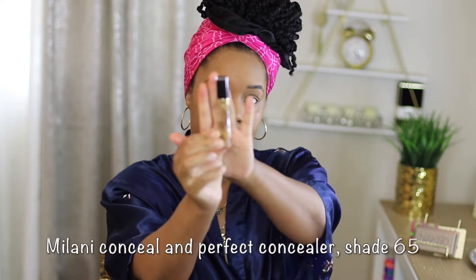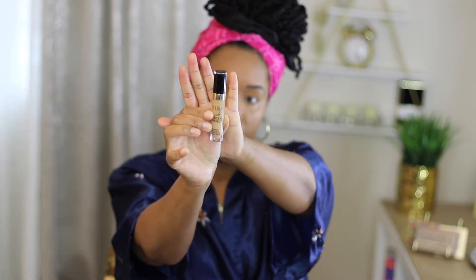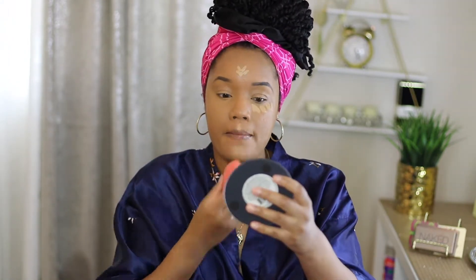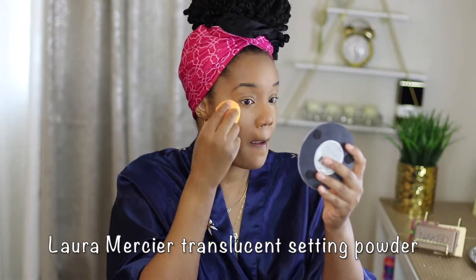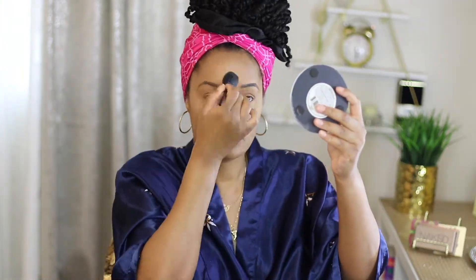I'm going to use Milani concealer color 65. Going in with Milani again, color 45 to highlight. L'Oreal Marcier. I'm going to clean my eyebrows up and throw on my lashes. And to contour my forehead, I'm going to use Milani concealer in shade 175.